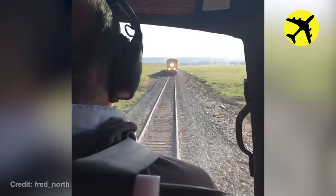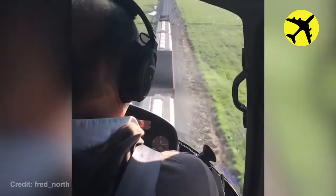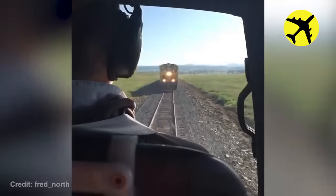This pilot flew his helicopter straight at the incoming train in a daring stunt, but then managed to pull up at precisely the right moment.